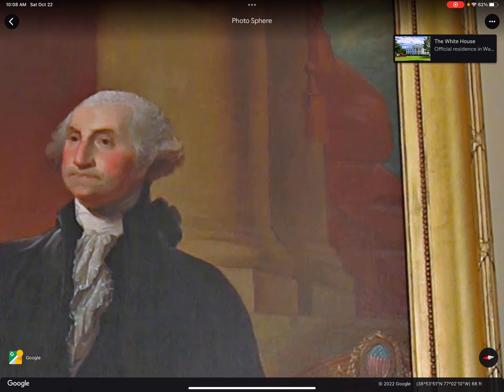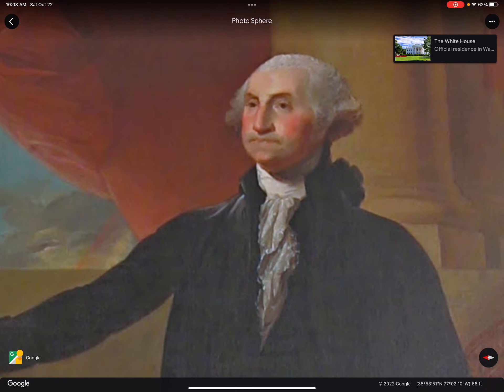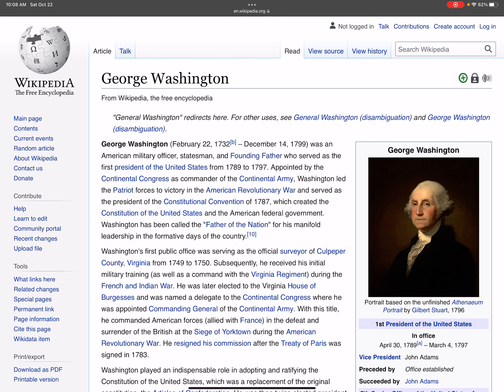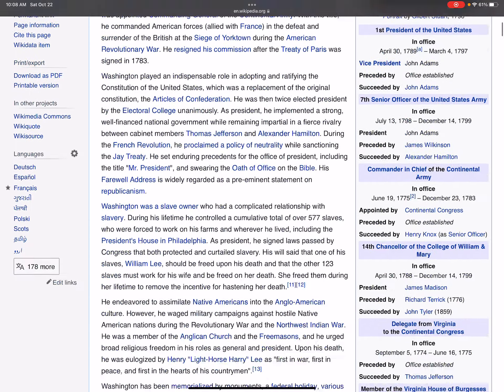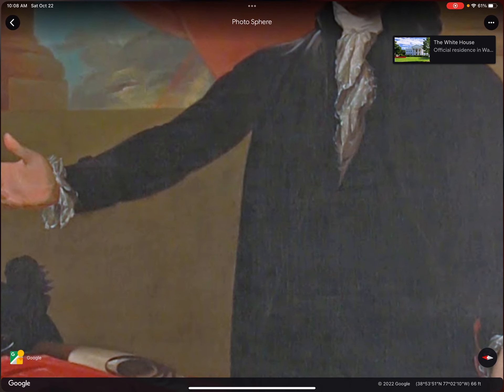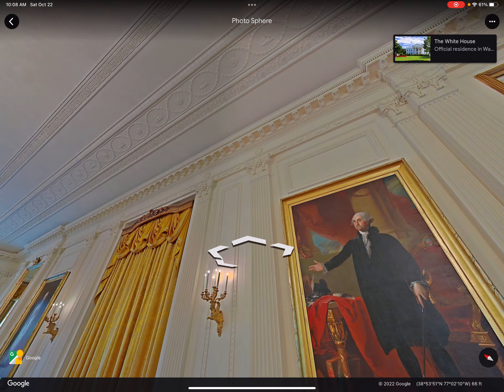So this was the first president ever of the United States — he was the first president. And what year did he become president? You guys can just read this; there's a lot to read to be honest. Anyway, so yeah, we have George Washington here.